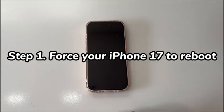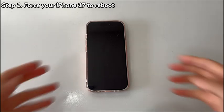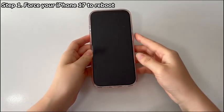Step 1: Force your iPhone 17 to reboot. Start with turning off the phone then boot it up. A simple way is to press the side button on the right and choose Shut Down. If your iPhone 17 freezes during setup, consider doing a forced restart — it's another safe and official way to reboot the device and refresh the system with button presses only.